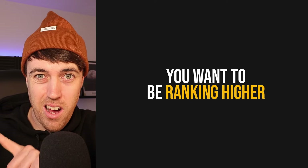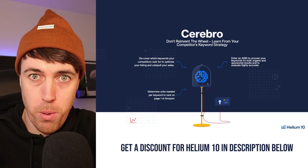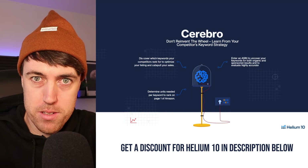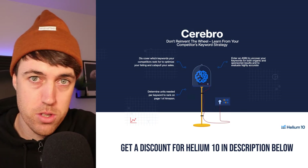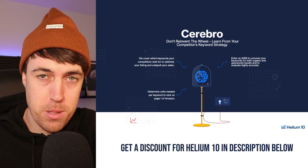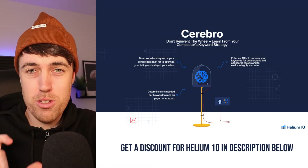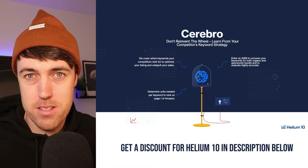There are two key things you want to be looking at when you're doing organic ranking. First, you want to be ranking higher. You want to find high-volume search terms that you can appear higher up on the list for in order to make more sales. To do this, I'd suggest running Cerebro by Helium 10 on your product. It's a great tool within the Helium 10 suite of tools. You can grab a discount in the description below — either 10% off for life or 50% off your first month. Run the tool called Cerebro, which you'll find in the sidebar.